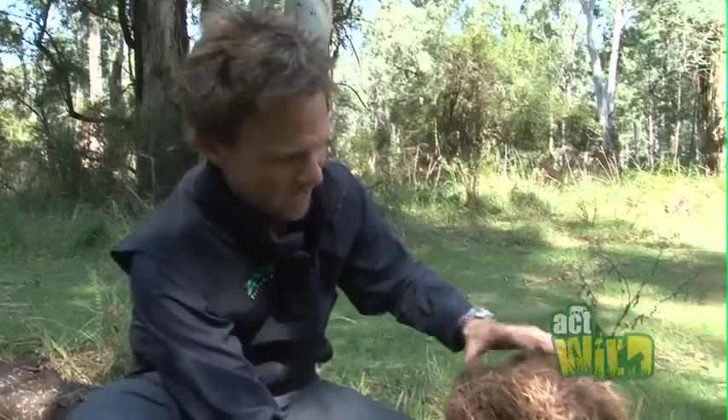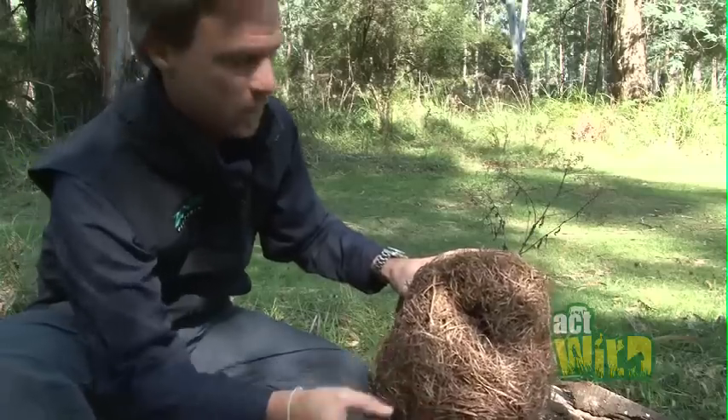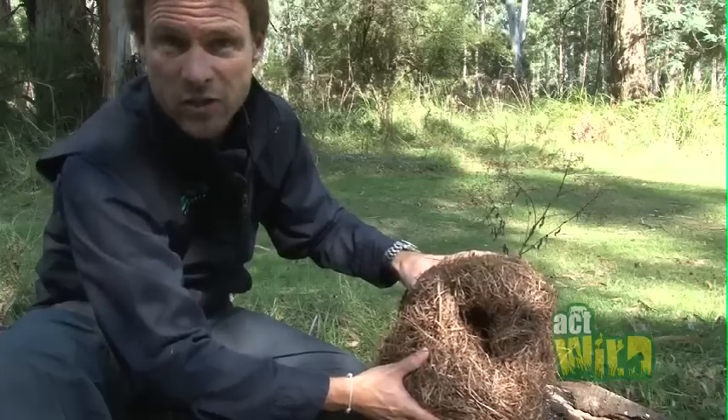The other interesting thing about their tails is they use them to carry finely shredded bark back to the tree hollow in which they construct these amazing large nests. I've got a Leadbeater's possum nest here and they're basically a big heat chamber. During the cold winter months all the family members will huddle together in the middle of the nest and all share heat, and in so doing conserve energy.